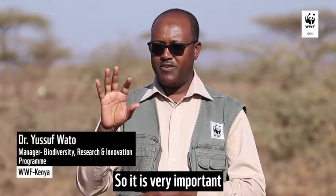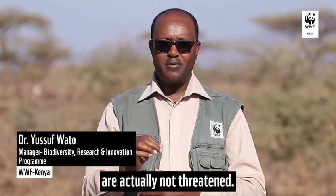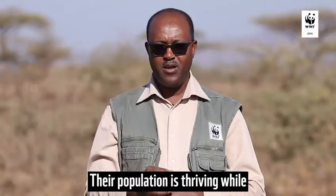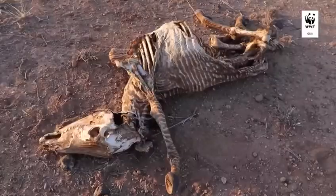So it is very, very important to look very carefully to be able to tell the difference. The common zebra are actually not threatened — their population is thriving — while the Grévy's zebra's population is declining, and we have very few of them left in northern Kenya.